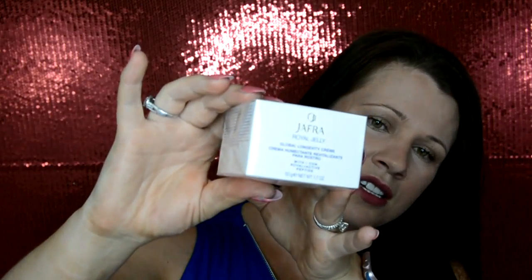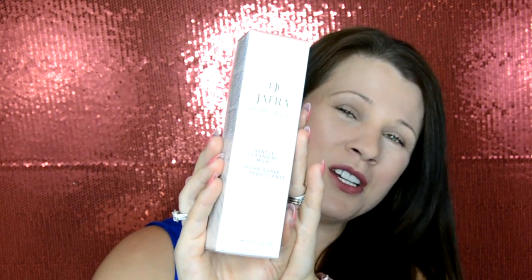First we have the Jaffa Royal Jelly Global Longevity Cream — I'm assuming this is probably the lotion. And then we have the Jaffa Royal Jelly Gentle Cleansing Milk. You would use this one first, of course, because this is your cleanser.